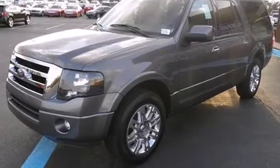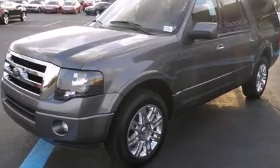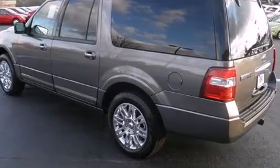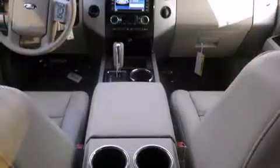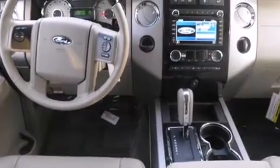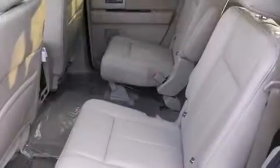Backseat passengers will appreciate the rear audio controls, allowing them to make easy adjustments to the stereo system. Rear passengers also enjoy the seat heating functionality, keeping them warm during the winter months. For drivers who enjoy the natural environment, a power moonroof allows an infusion of fresh air.